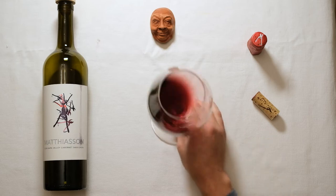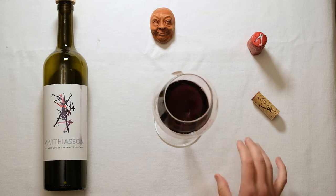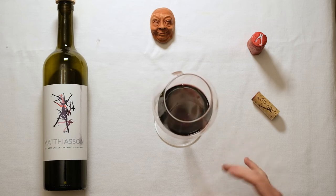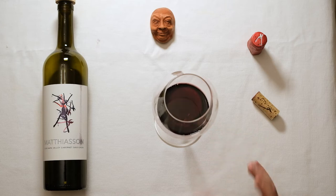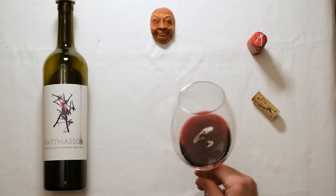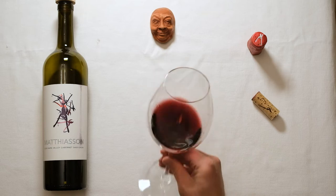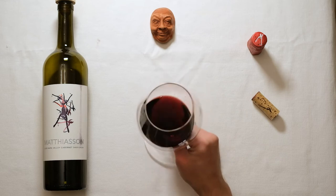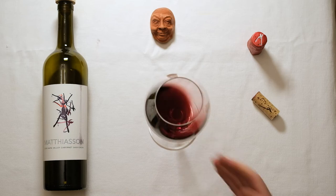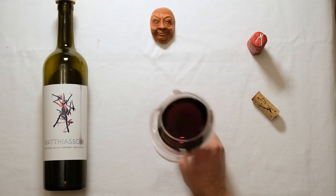This is a Cabernet that looks more towards what you see in the old world — more of a food-friendly Bordeaux style, as opposed to the low acid, lush and plush styling of some Napa Valley Cabernets. As you can kind of see in the glass and in the rim, it's not over the top, it's not opaque, it's still translucent, and I think a really pretty glass of wine.